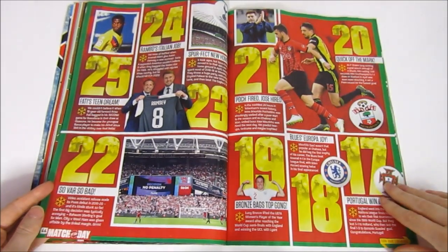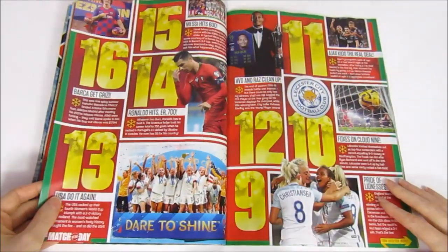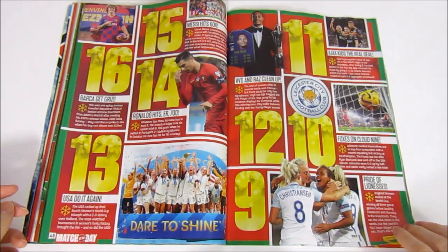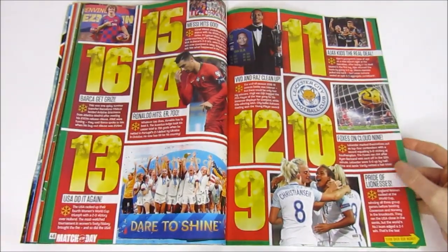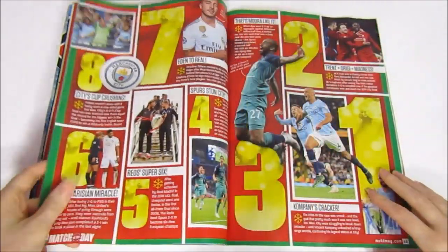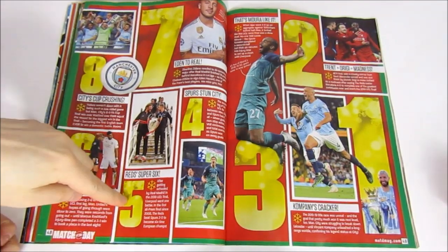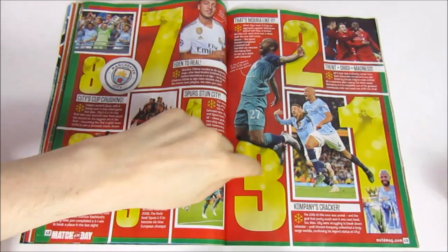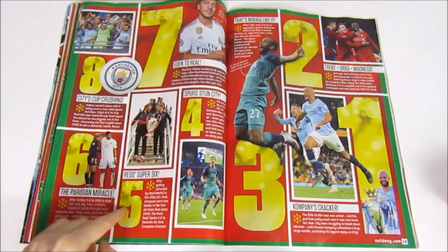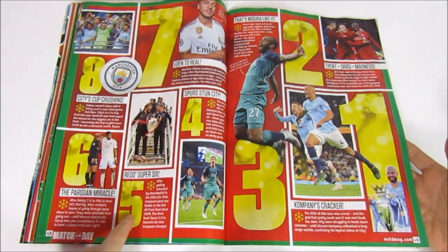Pochettino fired, Jose hired — interesting stuff. Was that the right decision by Tottenham? Number 18 is another rough one for Arsenal fans. Then we have Ronaldo hitting 700, Messi hitting 600, USA winning the Women's World Cup, Ajax's Champions League run, and Foxes on cloud nine. In the top 8, Liverpool winning the Champions League is fifth but Tottenham's run was third — that doesn't quite work out. It shows how much Tottenham overachieved and everyone got carried away.